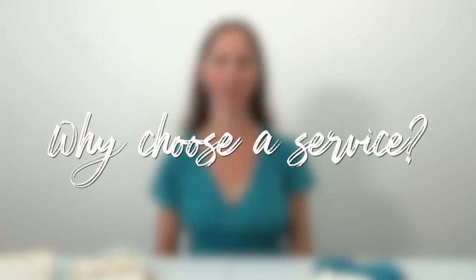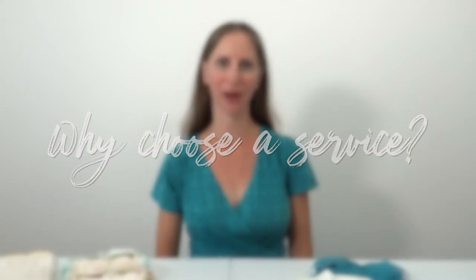Why might a cloth diaper service be the right choice for your family? First, if you're just too busy to have time to wash and dry cloth diapers — perhaps you're working at home or in the office — a cloth diaper service can be great because you still get all the benefits of cloth diapering: the environmental benefits, the benefits for your baby, but without the washing step. Another great reason is if you don't have your own personal washer and dryer at home.